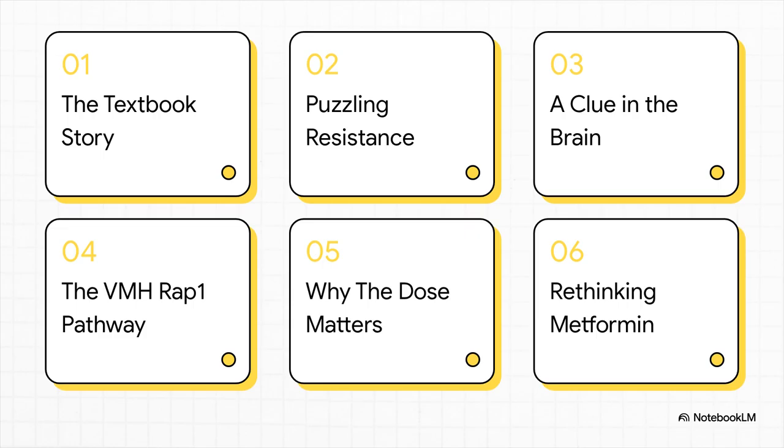Here's how we're going to break this down. We'll start with the textbook story we all learned. Then we'll get into a puzzling case of resistance that just didn't add up. We'll follow the clues that led researchers right into the brain and to a very specific neural pathway. And this is crucial — we'll look at why the dose we use in the clinic matters so much. Then we'll wrap up by rethinking what this all means for us.